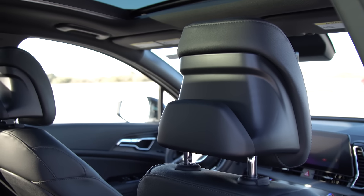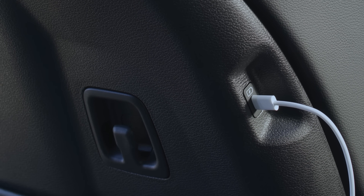Second, I got a built-in smart device holder. Third, you got some hooks right on the backseat, just so your groceries are secured.